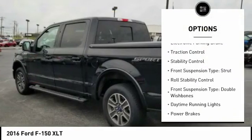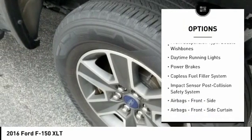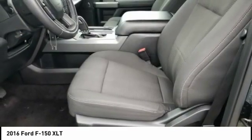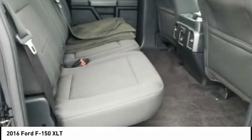Emergency braking preparation. Electronic parking brake. Traction control. Stability control. Front suspension type: strut. Roll stability control. Front suspension type: double wishbones. Daytime running lights. Power brakes. Capless fuel filler system.